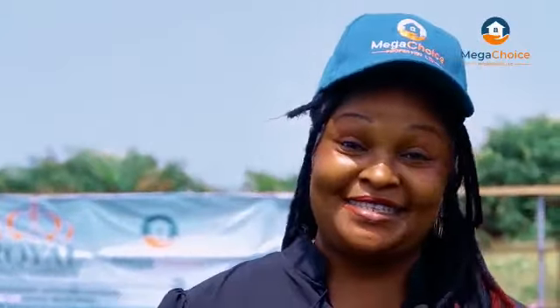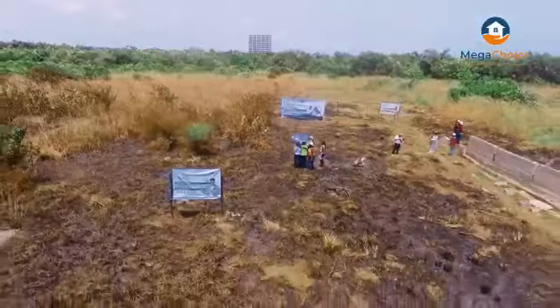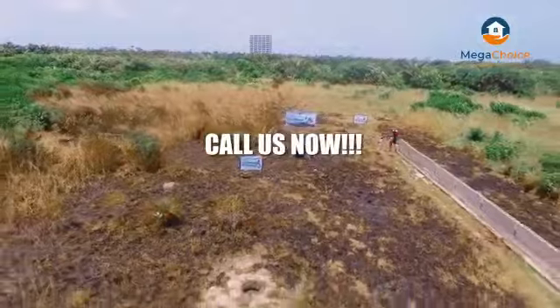Mommy and Daddy, come and invest in this beautiful piece of land before it skyrockets. I made it. I got it right. You can do the same. I'll see you next time.